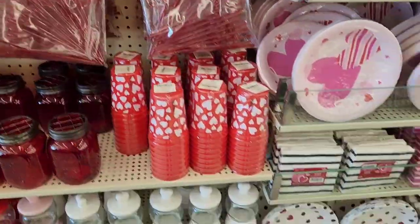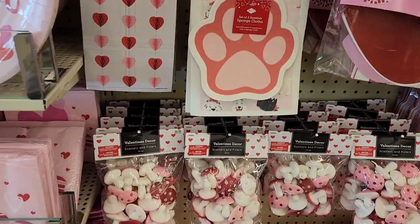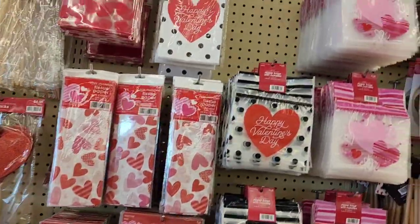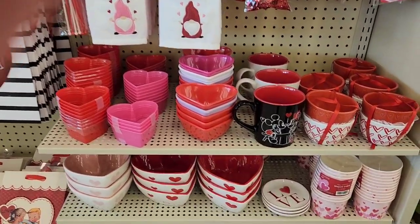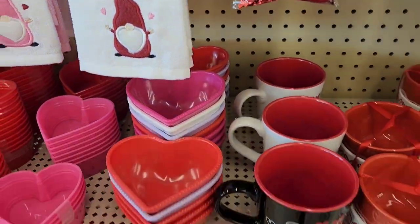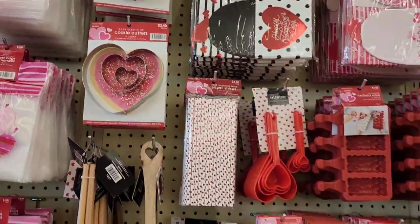I'm also looking for some coasters. Oh, they have paw prints — must be my little cat thing. They have some mugs — Mickey and Minnie — and also on wine glasses. I'm not really seeing too much right now, but we're going to get more into the store and see what else they have.